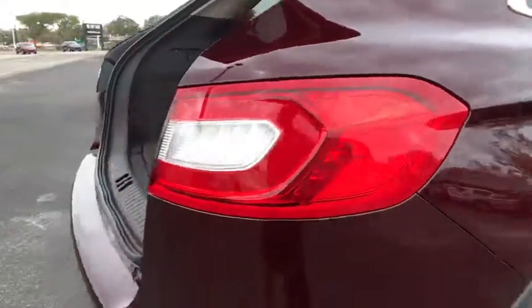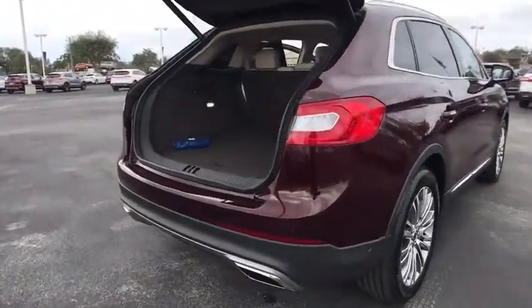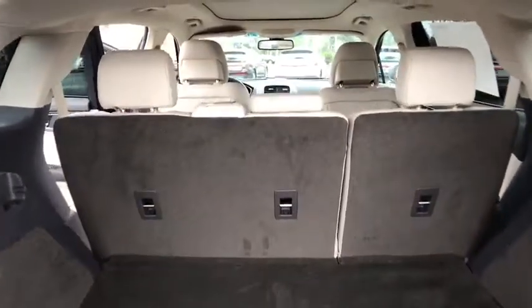Here are some of this vehicle's great options: remote engine start, stability control, traction control, power lift gate, navigation system, power passenger seat, keyless entry, power lift gate.